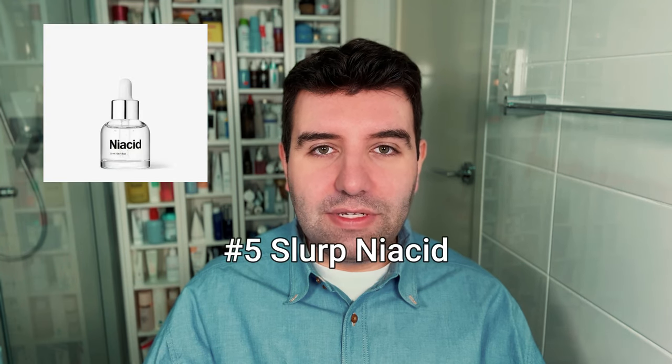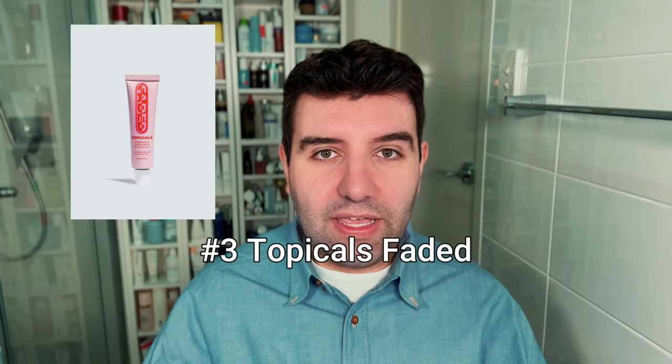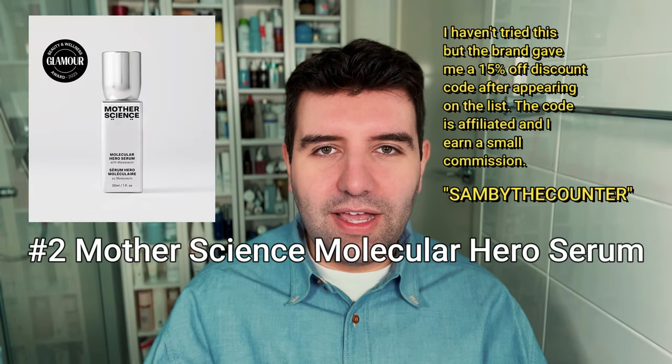Number 5 is the Slurp Labs Niacid. Number 4 is the Caudalie Vinoperfect Radiance Serum. Number 3 is Topicals Faded. Number 2 is the Mother Science Molecular Hero Serum. All of the ones I've just mentioned I've not used properly personally — I've probably had a few samples here and there, so I really don't have any thoughts to add.